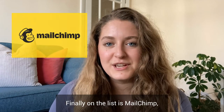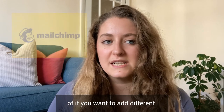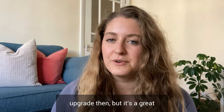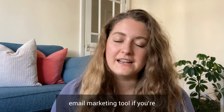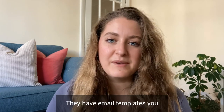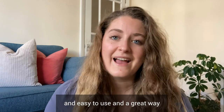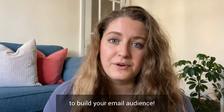Finally on the list is MailChimp. MailChimp is free up until a certain amount of subscribers, or if you want to add different audiences you have to upgrade. But it's a great email marketing tool if you're working in a small capacity. They have email templates you can use — it's really simple and easy to use, and it's great to build up your email audience.